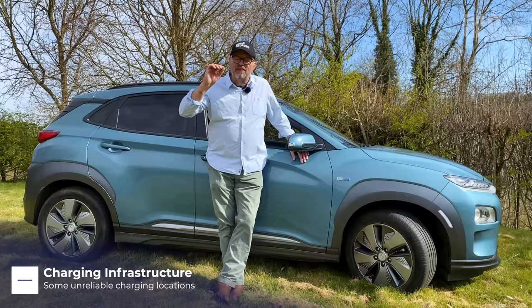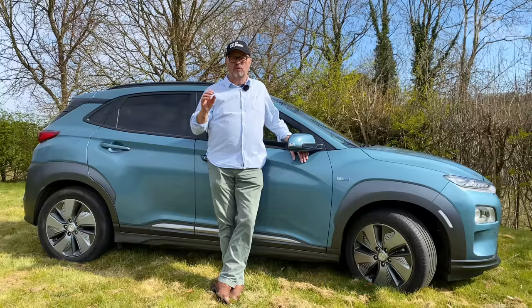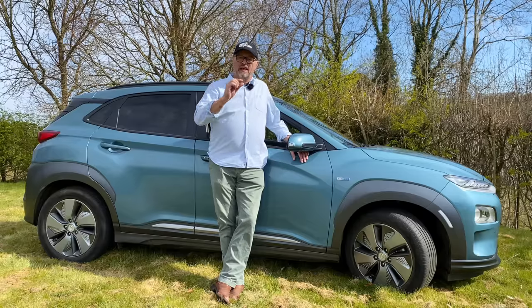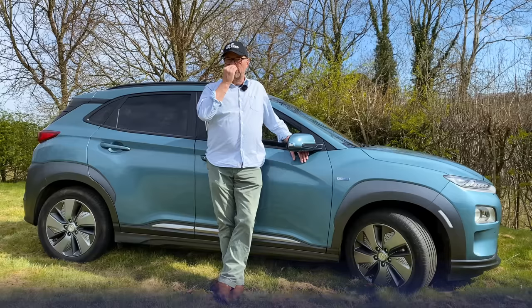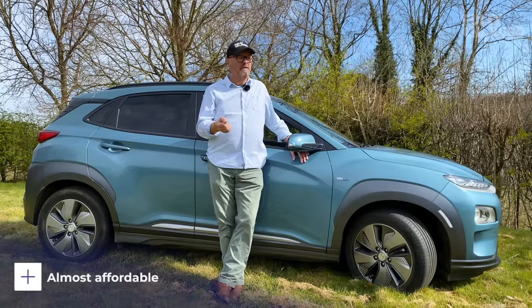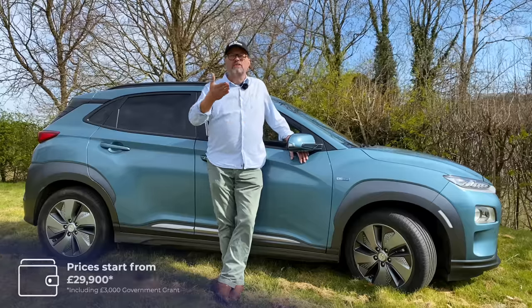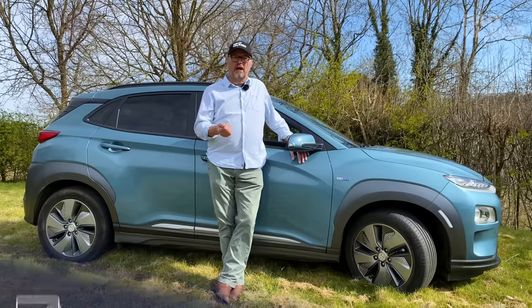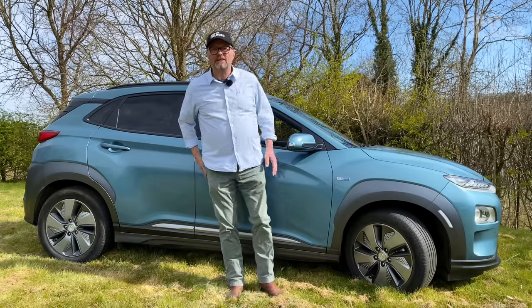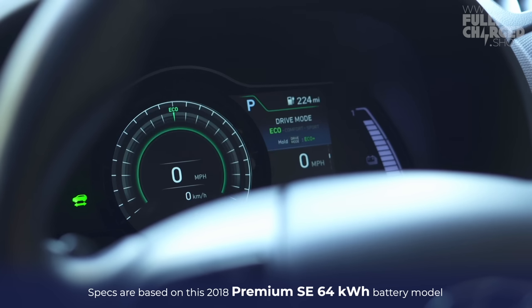The Tesla Model 3 is the most sought-after electric car in the world. The Hyundai Kona is a very close second. They are both incredibly popular, and it's very understandable why this is so popular — it's a lot cheaper than a Tesla Model 3. This car starts at 29,000 pounds.